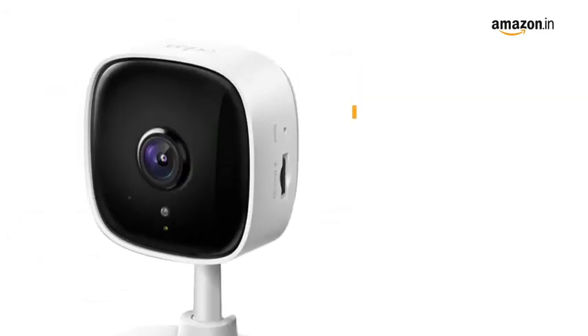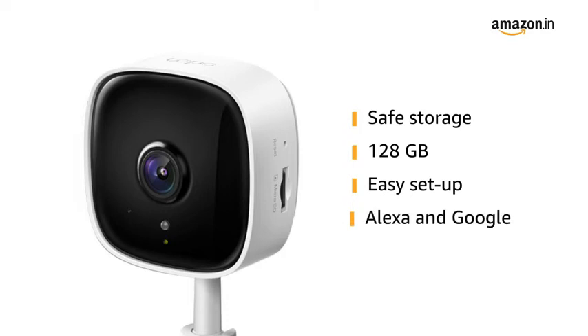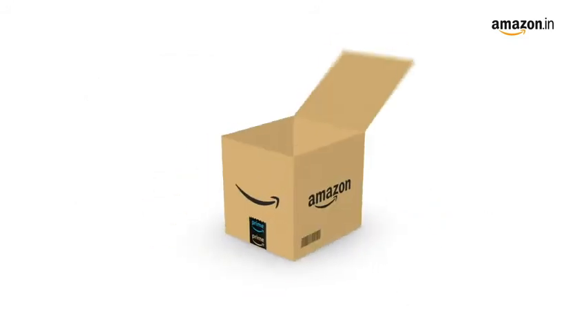It comes with a safe storage feature that locally stores up to 128GB on a microSD card, equal to 384 hours of footage. It also allows easy setup and management that works with Alexa and Google.